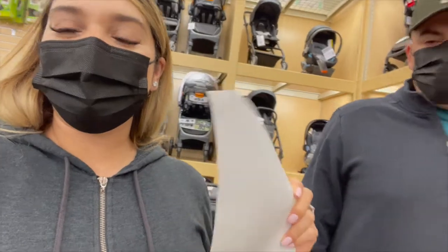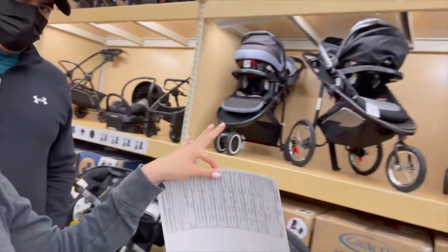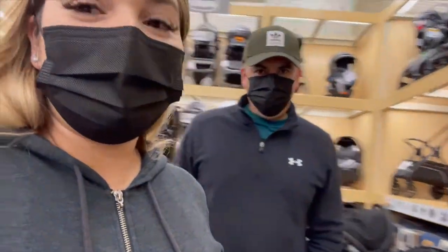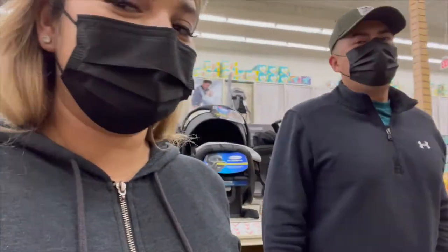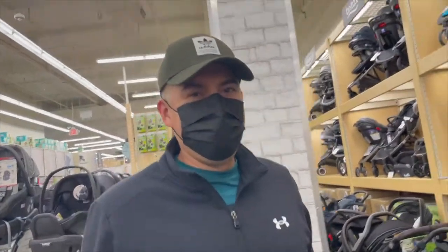So we ordered our crib — we went with the white princessy one! I can't wait to see it. But now this is what I dread: stroller and car seat, because there are so many options. I don't know, and I'm already out of breath, and he is sleepy.